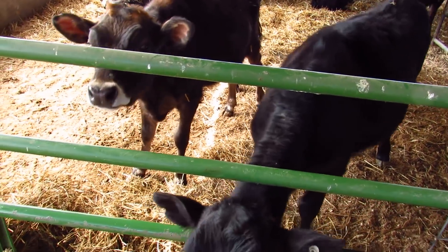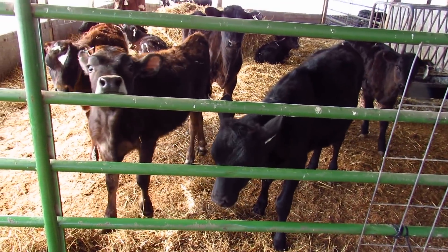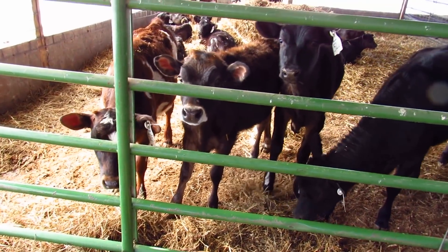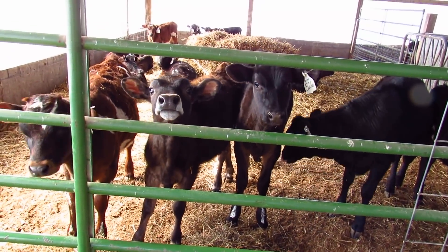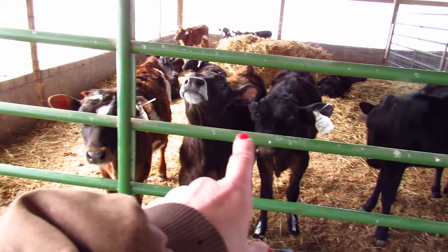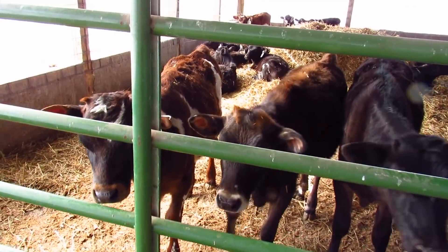We're going to bring these calves to the bigger heifer pens where they can continue growing — they no longer need to be in here. Actually, looking at it now, I think it might be all of them. One of them is curious and has lost her ear tag, so we've got to get her a new one.